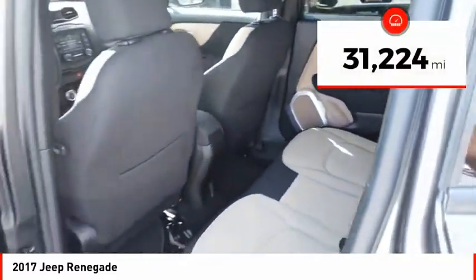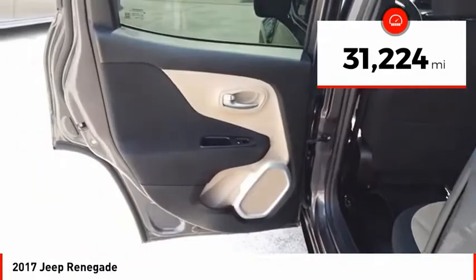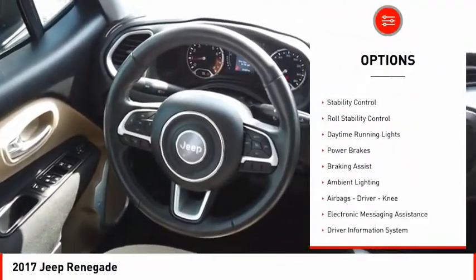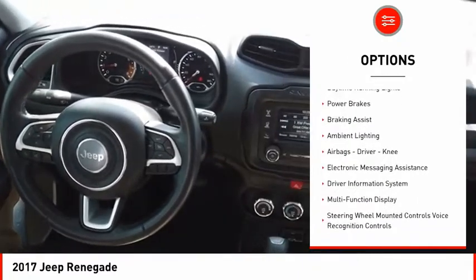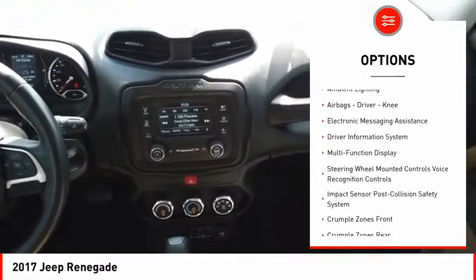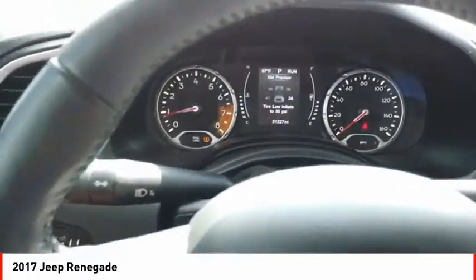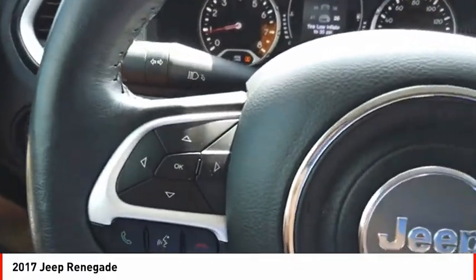This vehicle has less than 35,000 miles. Here are some of this vehicle's great options: electronic parking brake, roof rails, traction control, stability control, roll stability control, daytime running lights, power brakes, braking assist, ambient lighting, airbags, driver, knee.